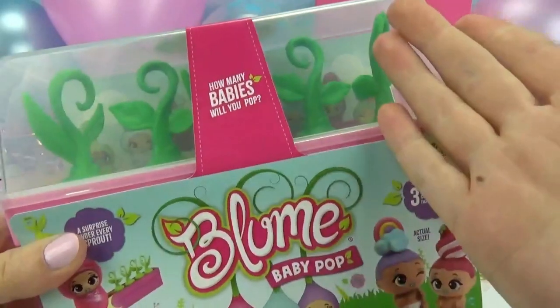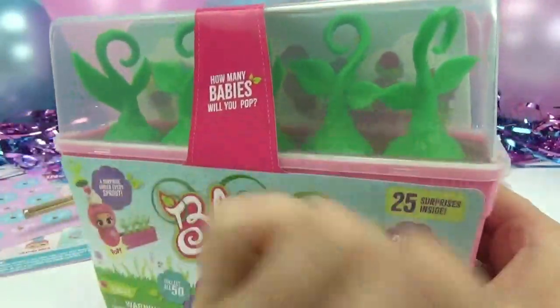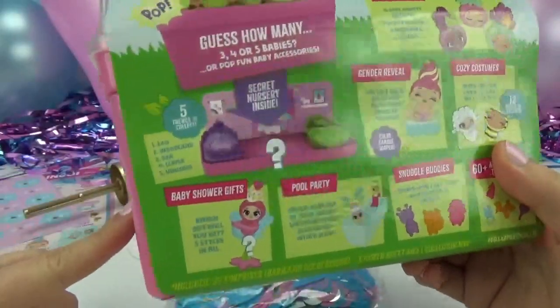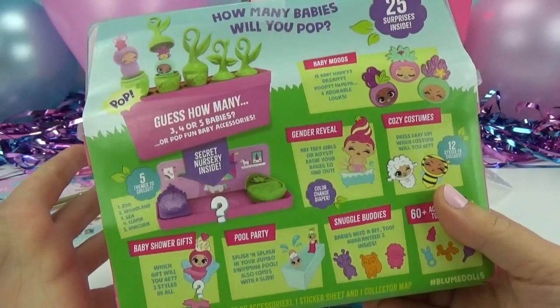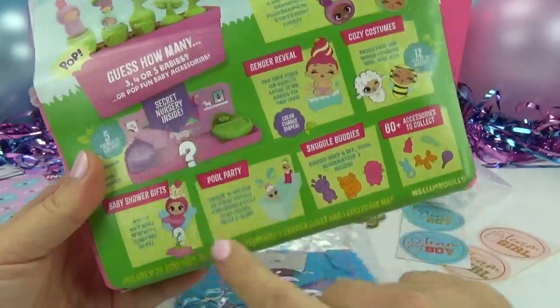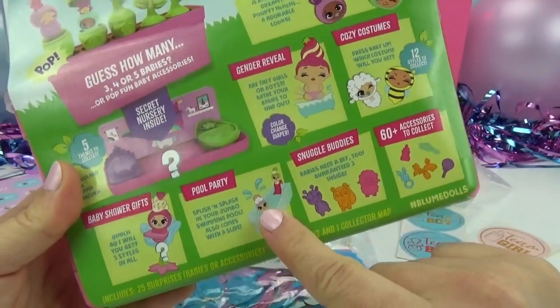How many babies are we going to pop? What do you guys think? Do you think we'll have three, four, or five? At the bottom of this container, it actually turns into a little secret nursery, and there's even surprises inside of there. So let's get poppin', and then we'll have our super cool color-changing pool party.